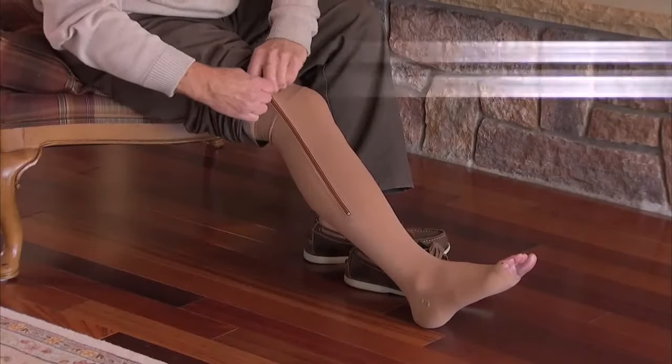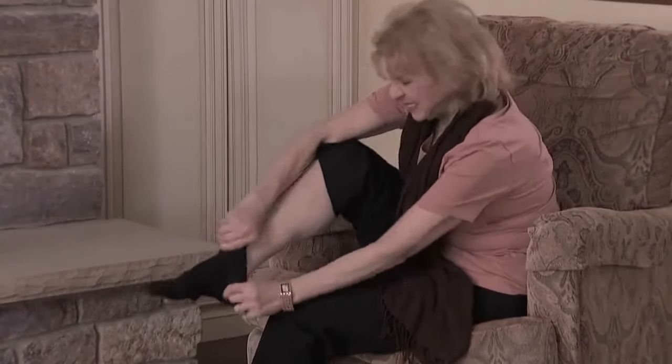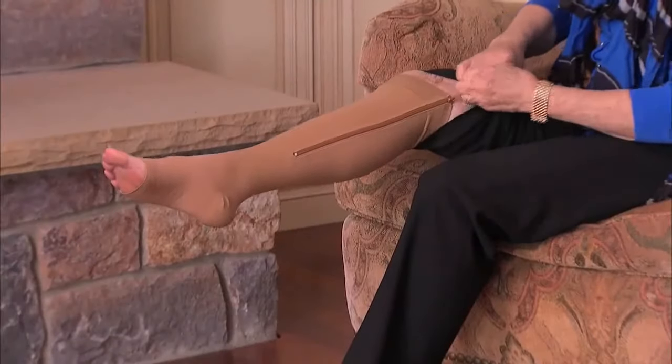Standing all day radiates pain and decreases circulation while reducing swelling instantly. Ordinary compression socks are a struggle — they're impossible to put on. With these, just zip for instant relief.